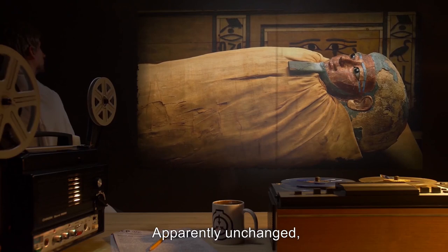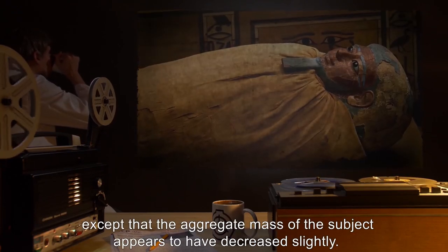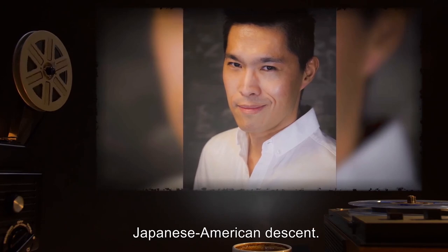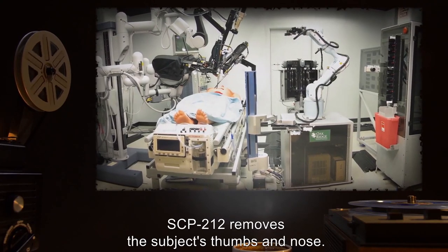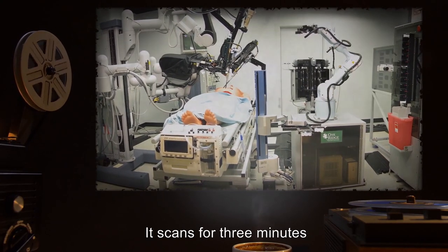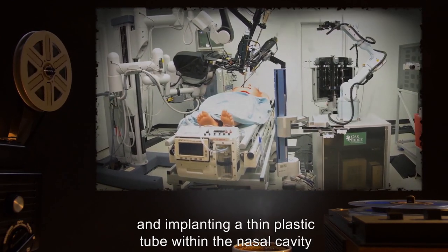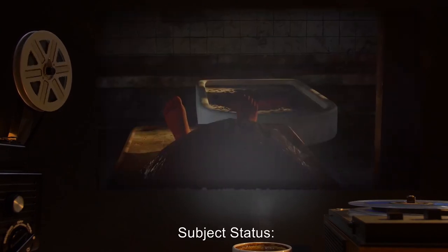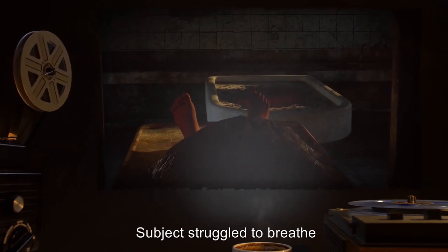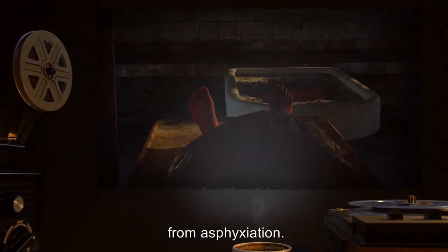Subject's status: Apparently unchanged, except that the aggregate mass of the subject appears to have decreased slightly. Subject: D-5442. 27 years old, Japanese-American descent. Description of upgrades: SCP-212 removes the subject's thumbs and nose. It scans for three minutes before replacing the nose with a silicone version and implanting a thin plastic tube within the nasal cavity coated in an unknown blue mucus. Subject's status: Subject struggled to breathe and described a pleasant smell. The subject expired one hour later from asphyxiation.